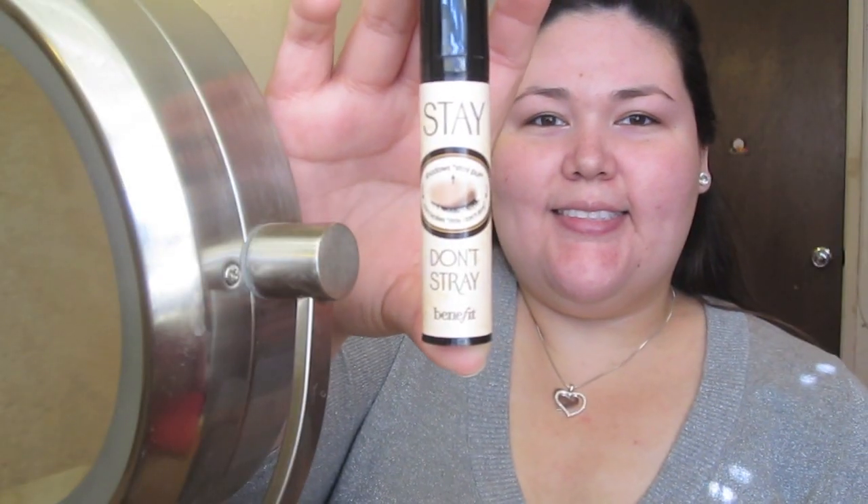Let's go from this to this. I start with Stay Don't Stray Primer from Benefit, applying it on my under eyes and my lids. This will keep my concealer and eyeshadow on all day long without creasing.